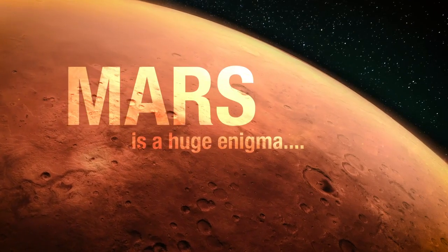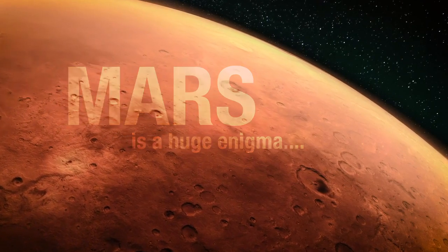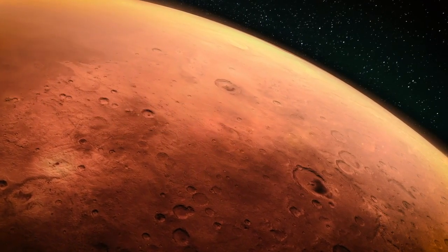Mars is a huge enigma to us, and it's even more so than it used to be. We now know that Mars has a lot of water, at least in its past. It had rivers, lakes, and probably oceans, and yet Mars seems to not have life.